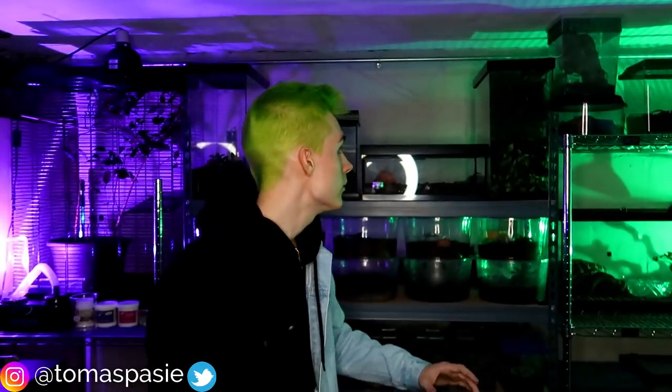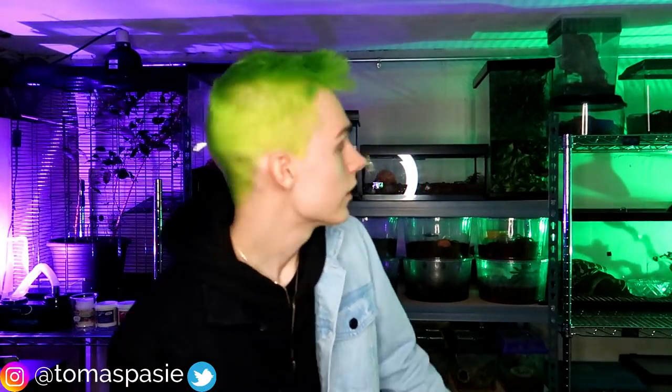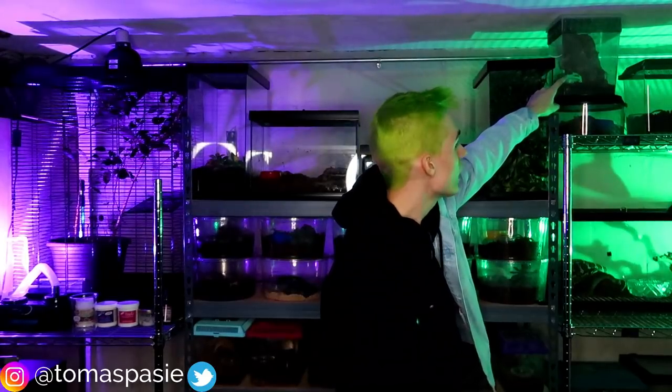With arboreal tarantulas, height matters more than floor space. If you look behind me, this enclosure here is good for an arboreal tarantula because it's much taller than it is wide. I actually have an arboreal tarantula living in there right now and it's doing well. There's not too much substrate in there because it doesn't need much, unlike fossorial tarantulas.